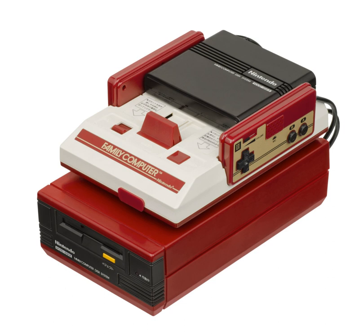The FDS launch titles included Baseball, Golf, Mahjong, Soccer, Super Mario Bros., Tennis, and The Legend of Zelda.